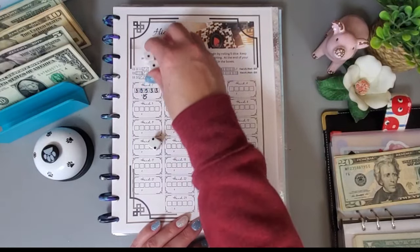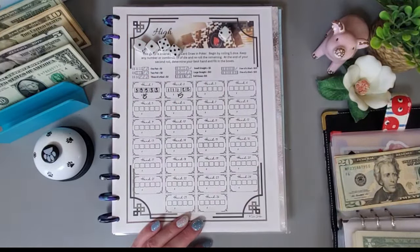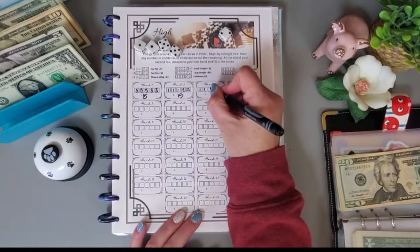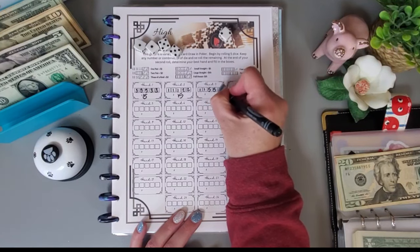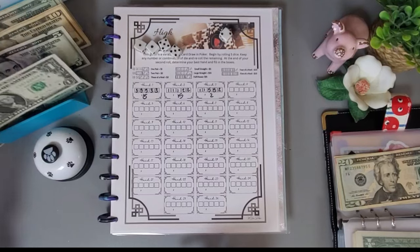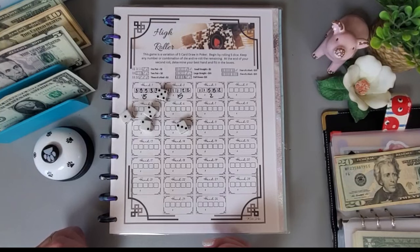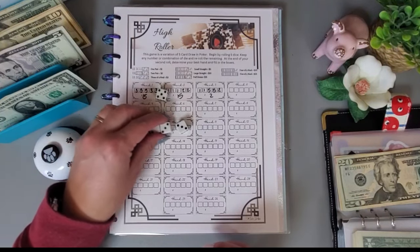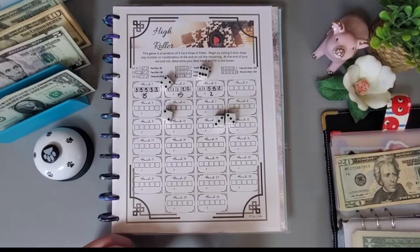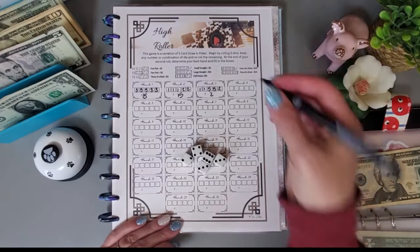We got two pair — two pair is $2. Going again — keeping the threes, we got one pair, which is $1.